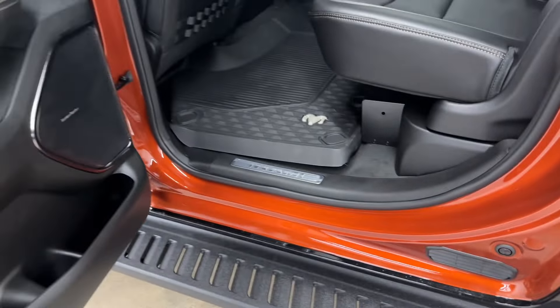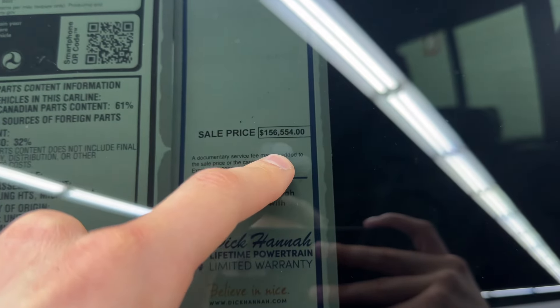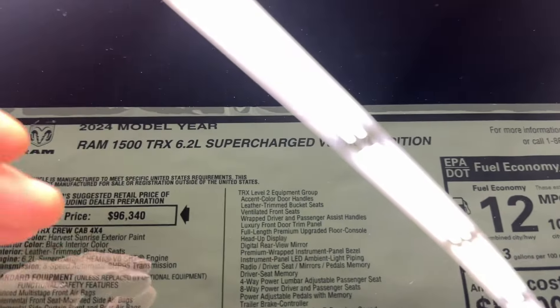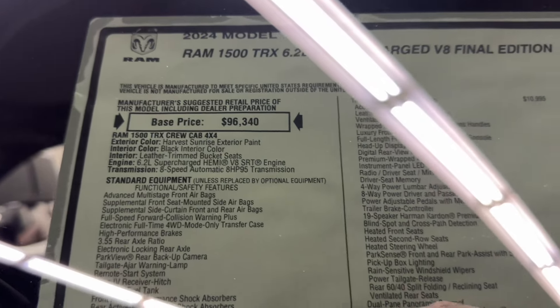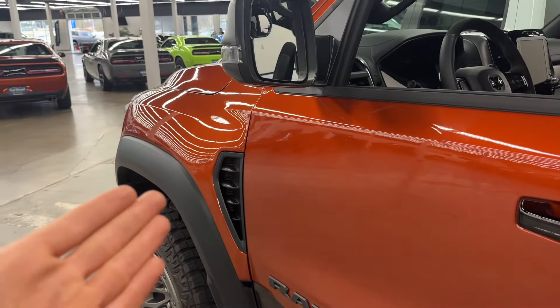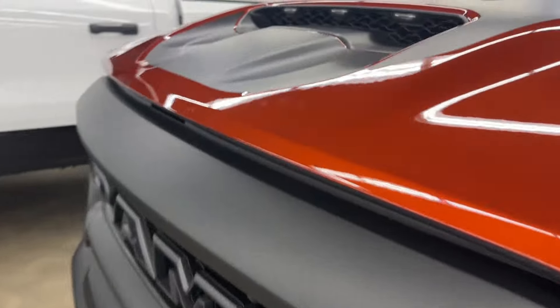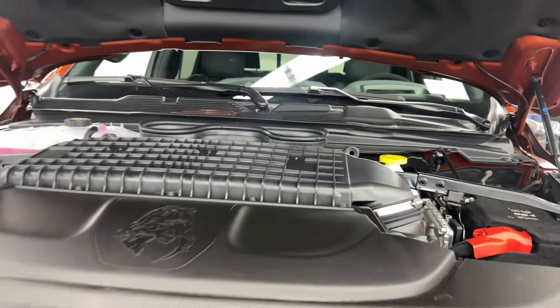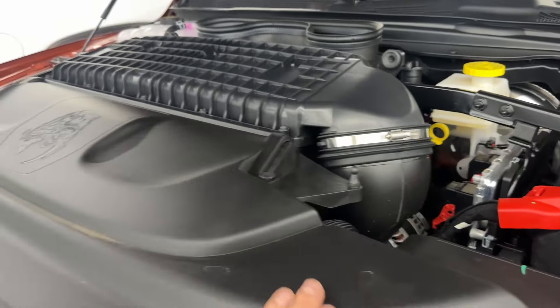A cool feature stepping out is the rugged side steps — they have a rough texture so you won't slip or fall. Closing the door feels soft, nice, and expensive. This one costs $125,265 but they're asking $156,554. It's a 2024 model year. The new color is called Harvest Sunrise exterior with black interior. It comes with all the bells and whistles and a 5-year, 60,000-mile powertrain warranty. Now let's see the beast under the hood.